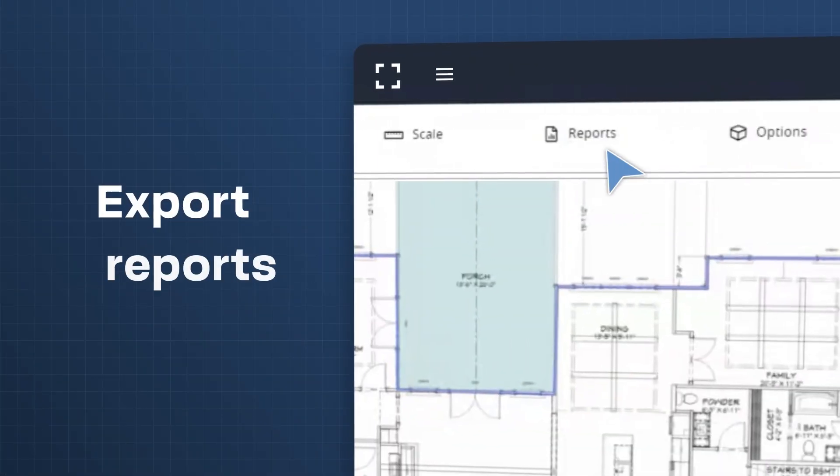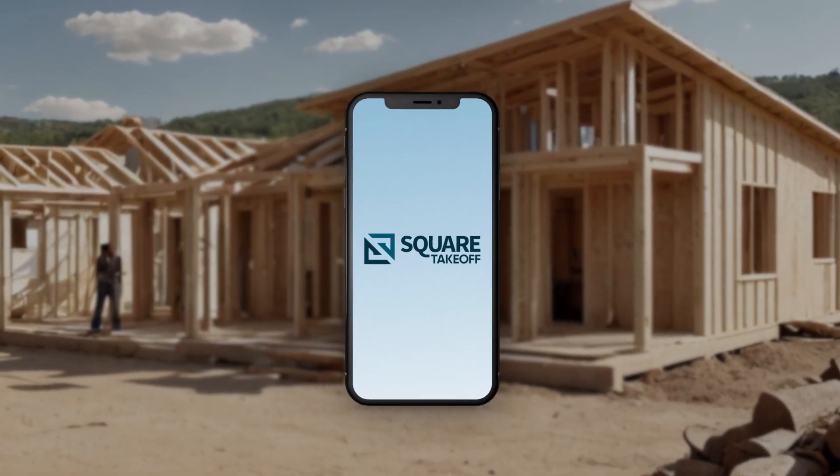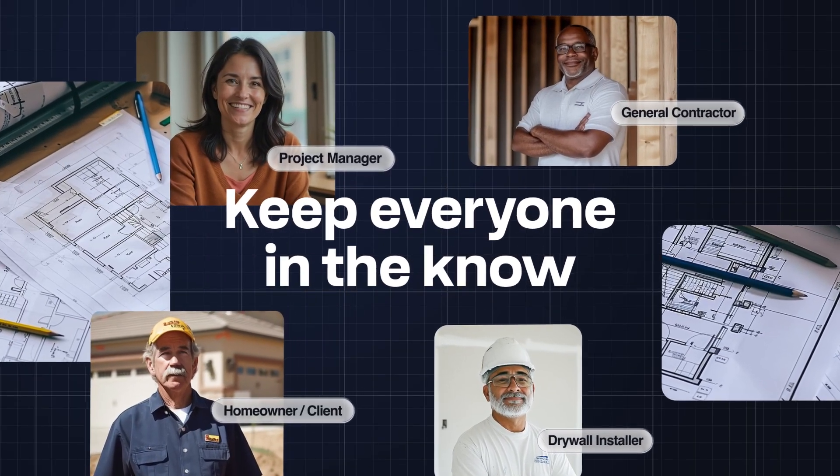When you're done, instantly export reports as well as forecast material and labor needs. With cloud-based collaboration, team members can access and edit projects from anywhere, keeping everyone in the know and each project on track.